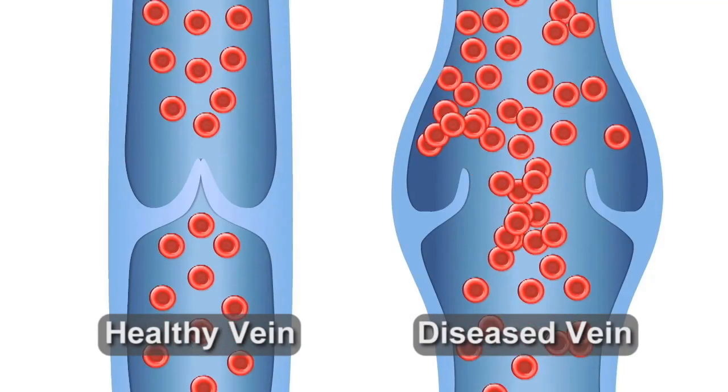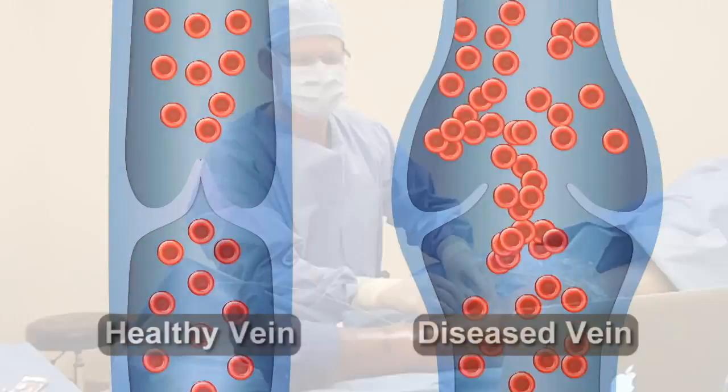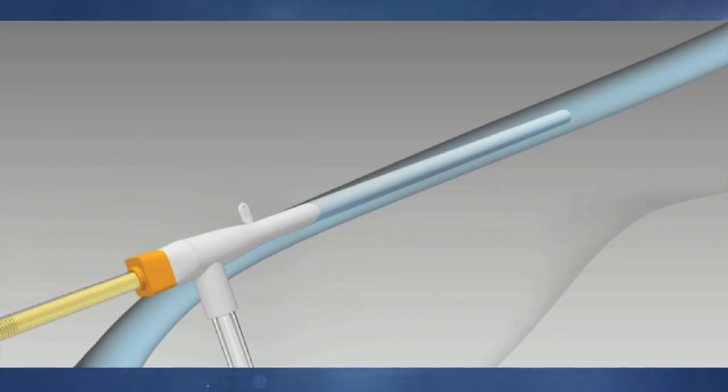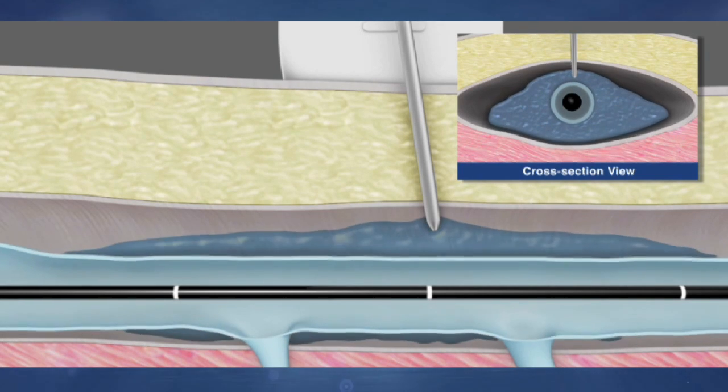To effectively treat varicose veins you first have to address the root of the problem, and the root of the problem usually starts at the top of the thigh or right behind the knee. There's usually a vein below the skin surface that needs to be closed, and the way that you close that is by putting a little bit of numbing medicine in the skin, making a tiny incision, and passing a tube inside the vein that is about 2 mm in diameter.